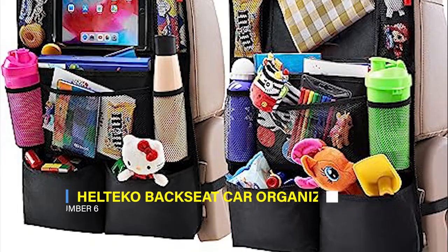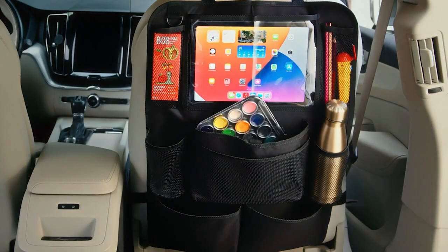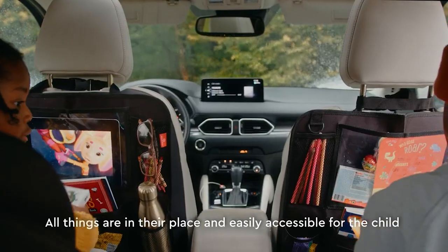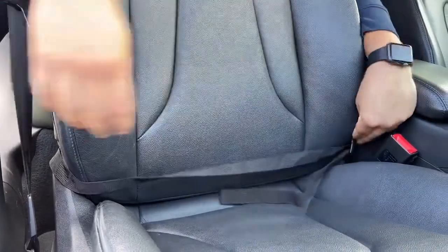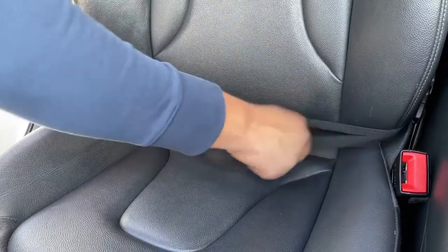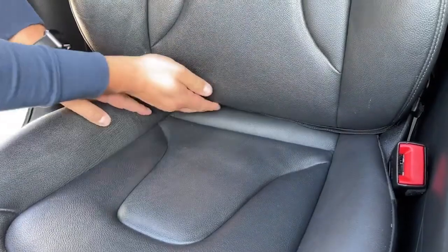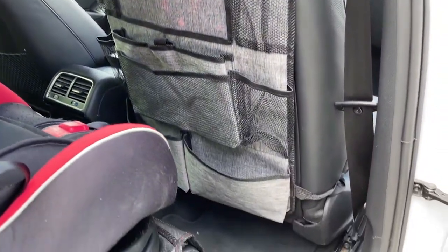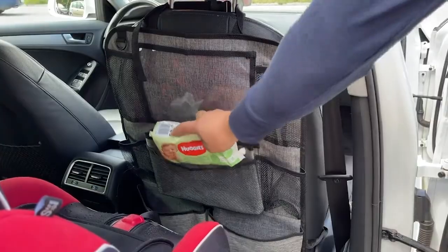6. Heltico Backseat Car Organizer. Heltico offers kick mats for car back seats, providing easy access to your belongings while traveling and keeping the front seat backs clean and tidy. The organizer features 9 storage compartments, including a clear tablet holder for kids' entertainment. Made from durable materials with a plastic bag, strong straps, and reinforced buckles, these backseat organizers are built to last. They are easy to install with adjustable straps suitable for all vehicle types, ensuring a neat and organized space inside your car. Enjoy a clutter-free journey with plenty of pockets to store essentials, bottles, and other items, while your kids stay engaged with the clear tablet holder's convenient touchscreen access.